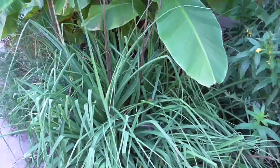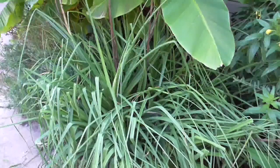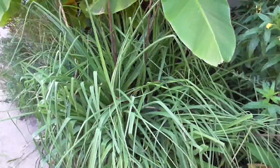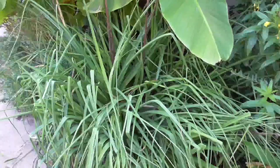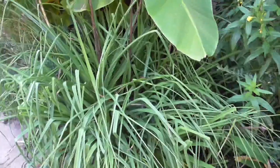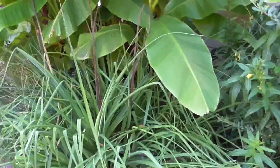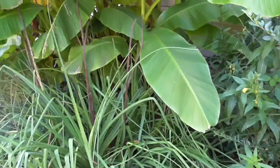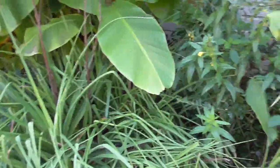And right next to it is one of the plants that was actually here when I first bought the house — Red Hot Poker. I believe it's Kniphofia uvularia. And it does really well. As you can see, it bloomed this year, but it blooms early so it is what it is.